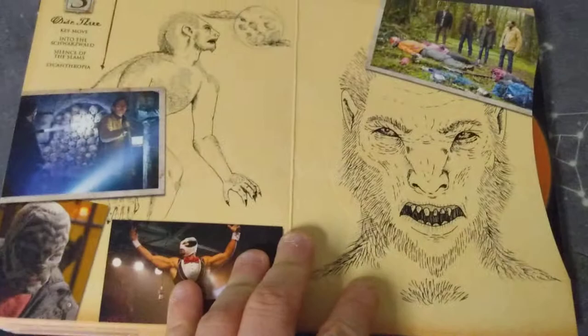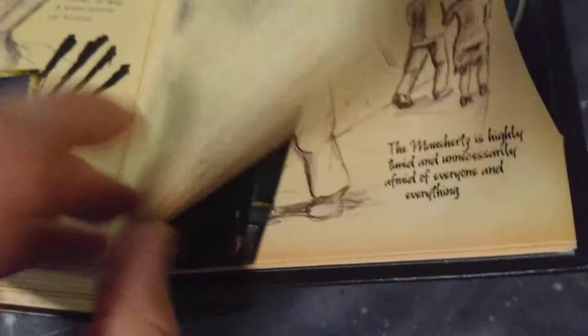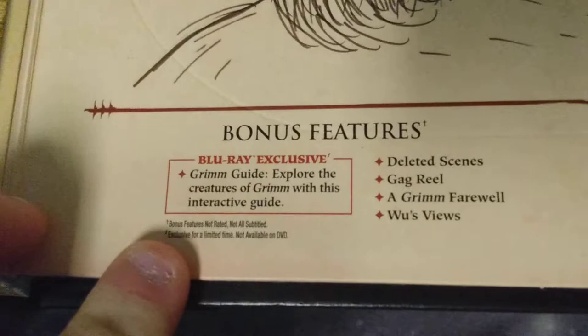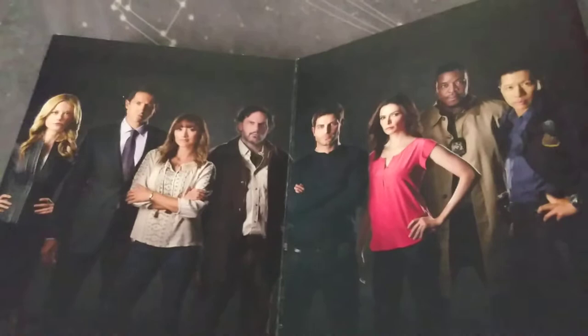One of my favorite Grimm characters, Trouble. There's a cool creature effect they did. And then the full cast. I love how this cast — Trouble, not really a main character, she kind of went in and out of the show — but all of these characters right here, they were the main cast through the whole show, which is fantastic. Nobody left, which is great.